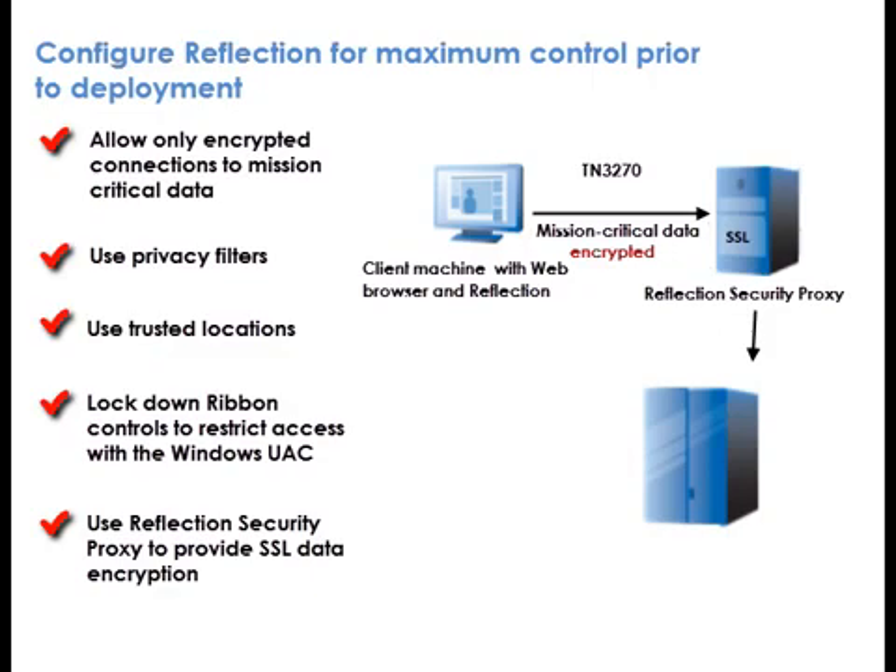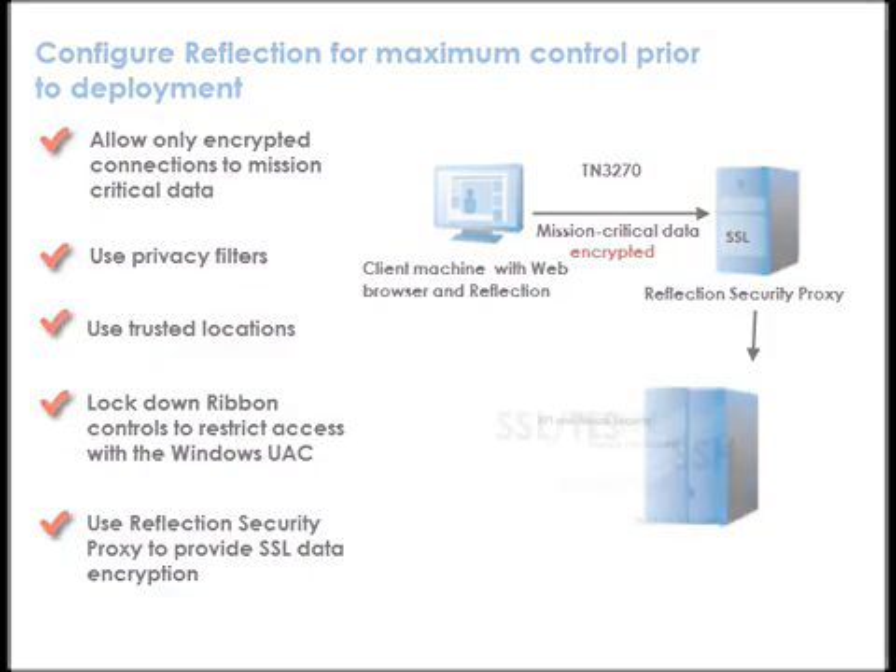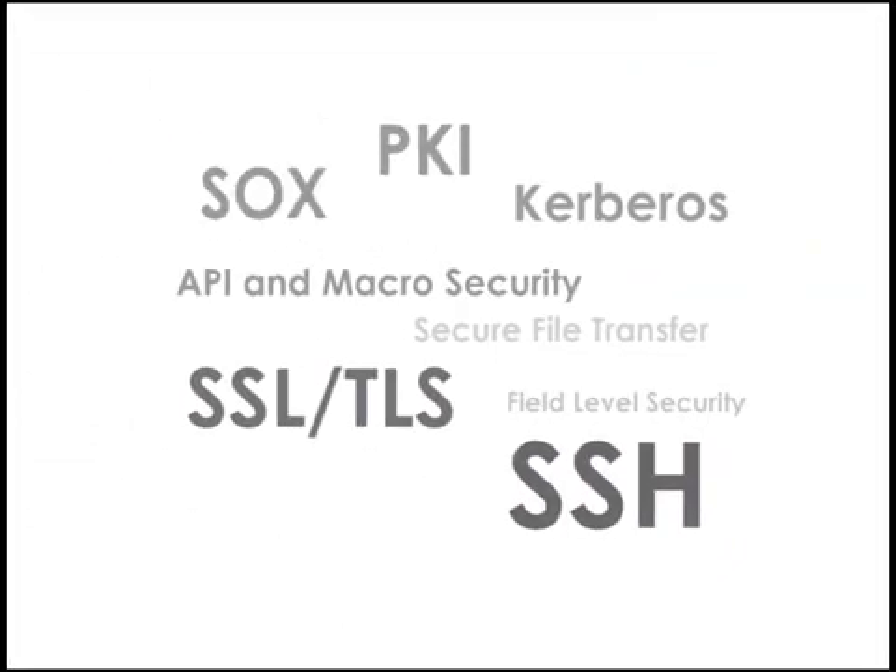These are just a few of the advanced security features available in AttachMate Reflection. Reflection leverages and preserves mainframe security models while providing additional layers of encryption, privacy, and access control. Security is tightly integrated, supports industry standards, and does not require the purchase of additional hardware or software components. Secure your host access with AttachMate Reflection emulation today.